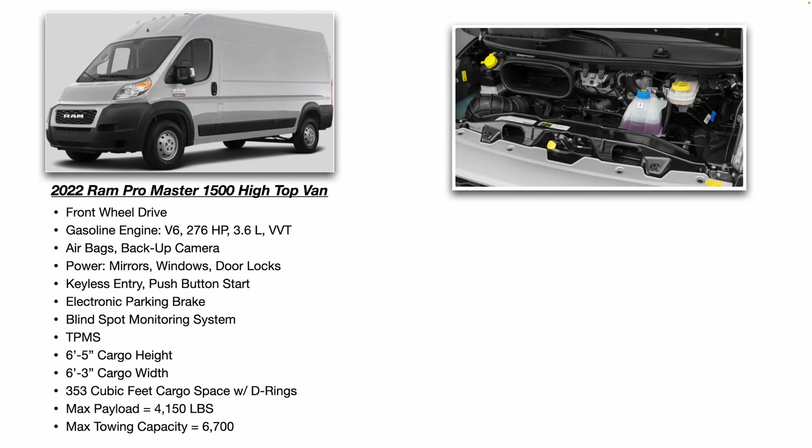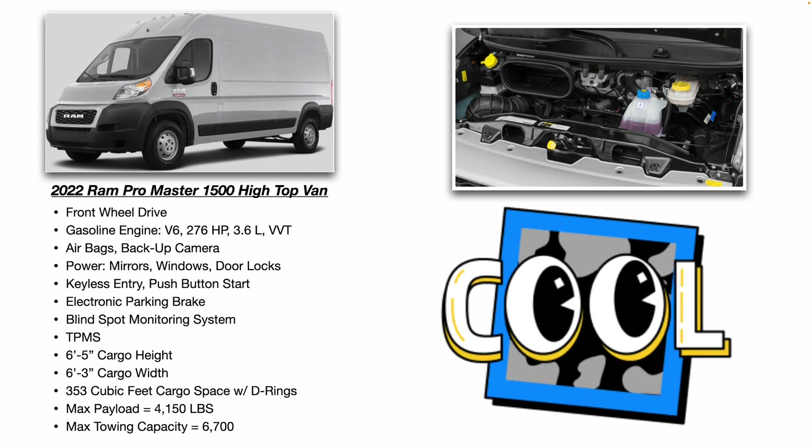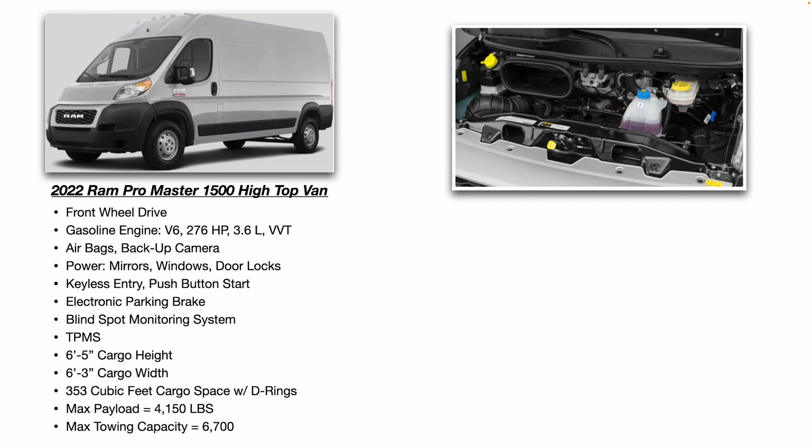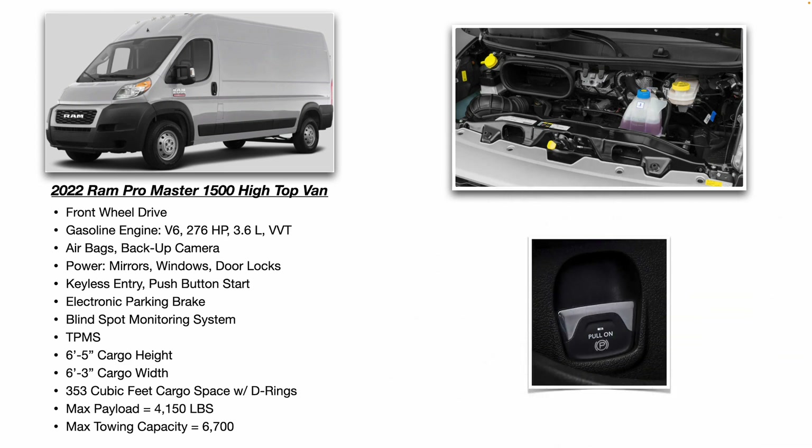It comes with airbags, backup camera, power mirrors, windows and door locks, keyless entry, push button start, and an electronic parking brake. I do like the electronic parking brake. It also has blind spot monitoring — if you go to change lanes and there's a vehicle in your blind spot, it'll beep and a little icon on your side mirror will flash.